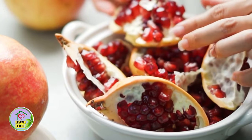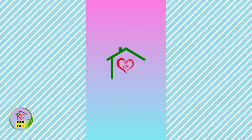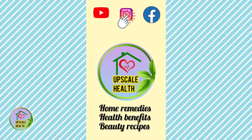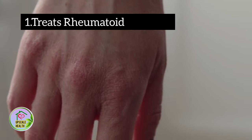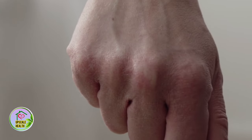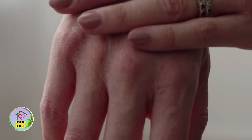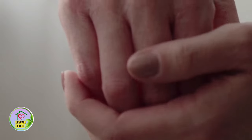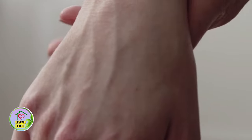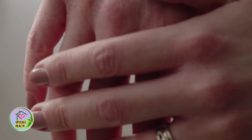Pomegranate peels are packed with qualities which are equivalent to the benefits of pomegranate itself. The first benefit is treating rheumatoid arthritis, an autoimmune disease characterized by inflammation of the joints. Strong antioxidants and anti-inflammatory qualities of pomegranate peel extract play a role in lessening the severity of rheumatoid arthritis, while the goodness of punicalagin compound in this peel helps revert joint inflammation and cartilage damage.